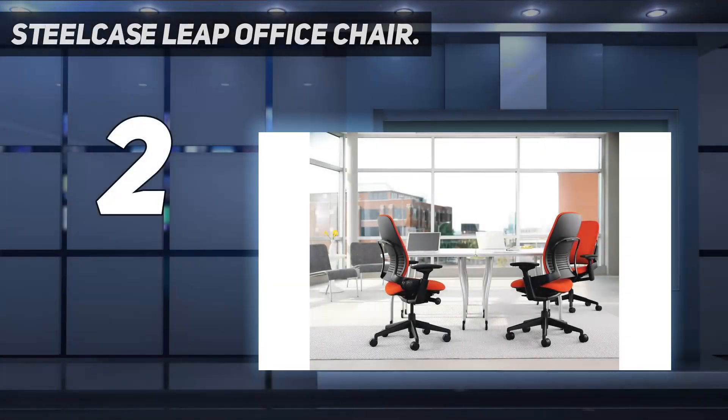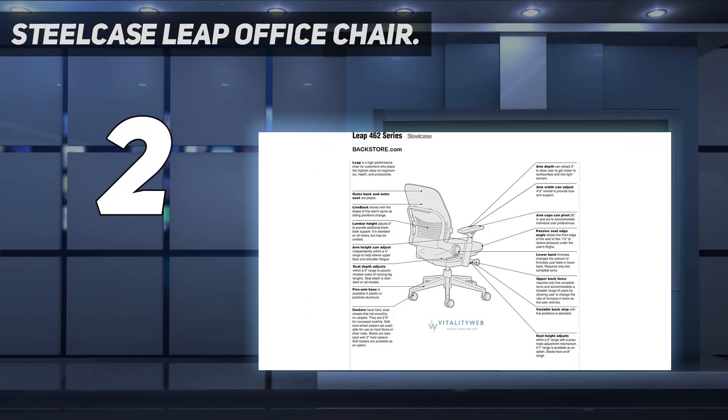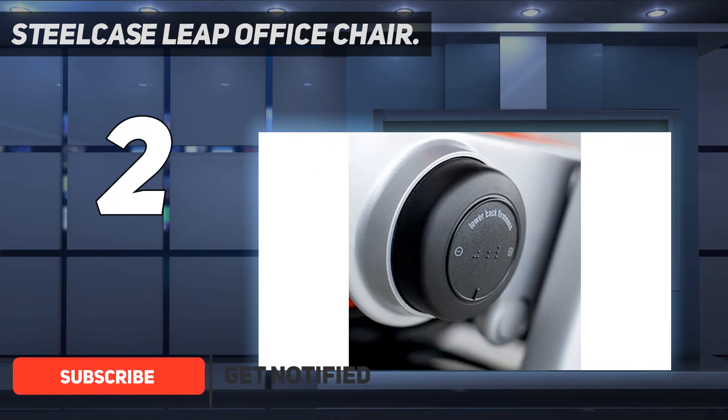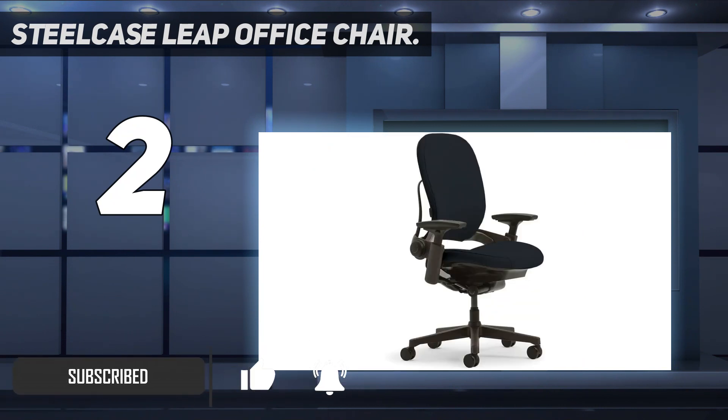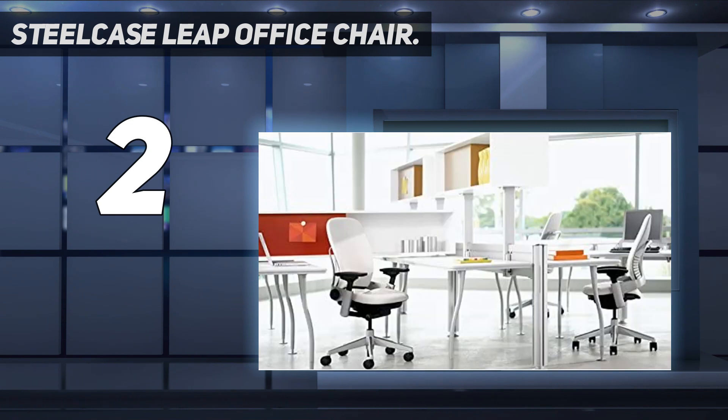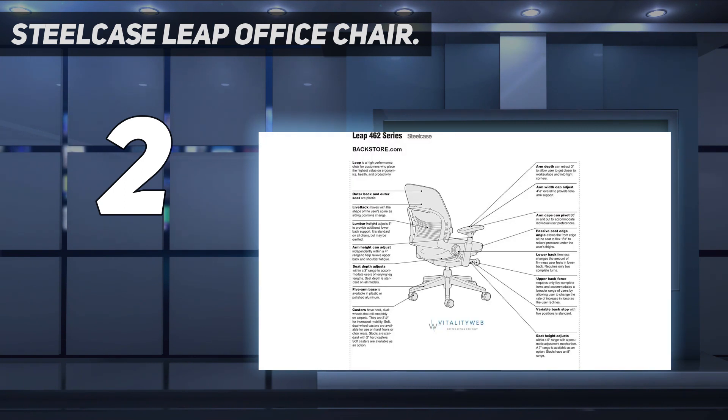The Steelcase Leap office chair. Your body works hard to support you throughout the workday and it requires proper care in return. If you can afford the $1,000 price tag, the Steelcase Leap is one of the best health investments you can make. The Leap is one of the most comfortable office chairs I've had the pleasure of sitting in — the Live Back registered backrest literally flexes with your spine as you work, helping you remain comfortable and alert. The Natural Glide trademark system adjusts and reclines as you move.